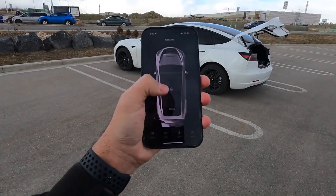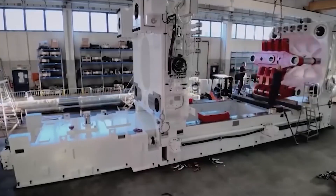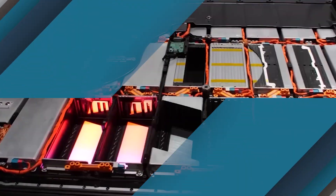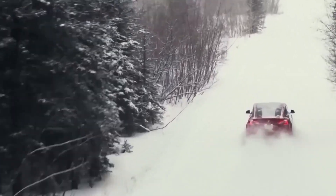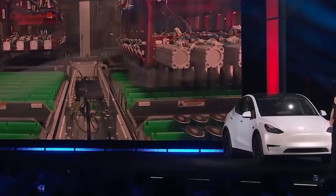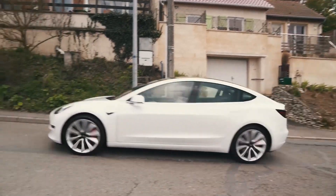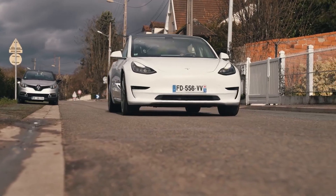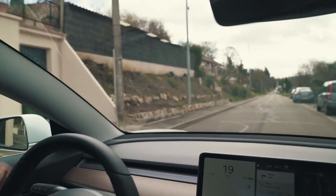For output, the motors generate 384 horsepower in the long-range trim and 480 horsepower in the performance trim. For acceleration, the Model Y long-range trim has a 0-60 mph time of 4.8 seconds, while the performance trim completes the sprint in 3.5 seconds. The top speed of the Model Y is 135 mph for the long-range trim and 155 mph for the performance trim.